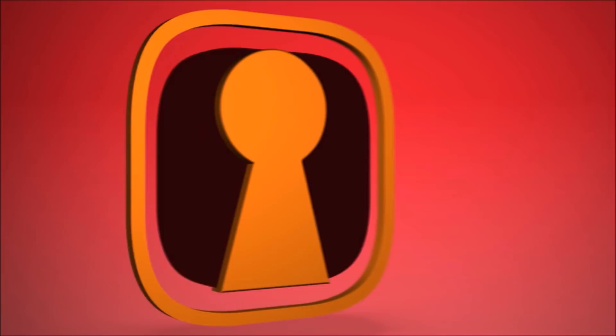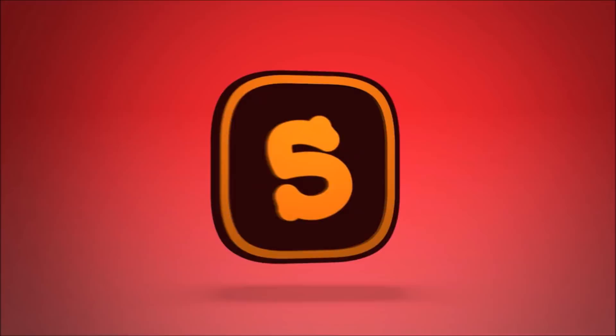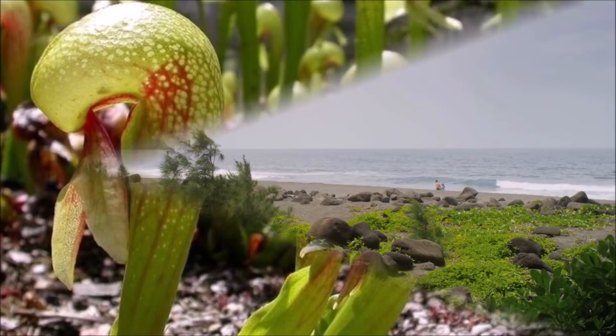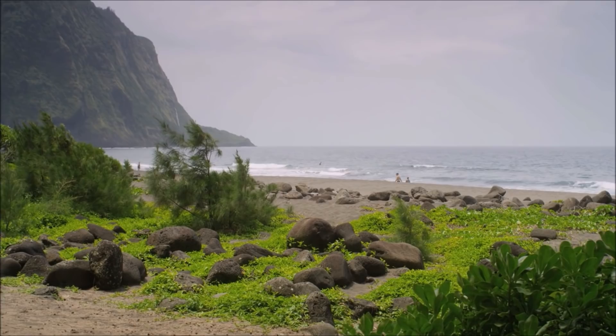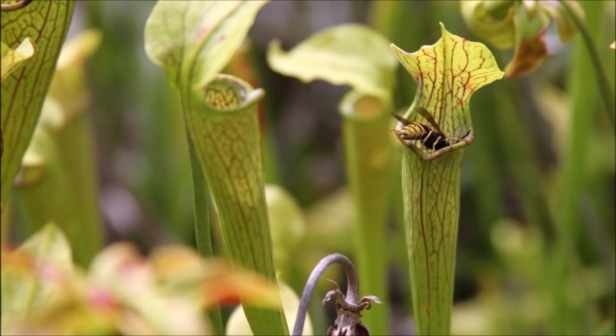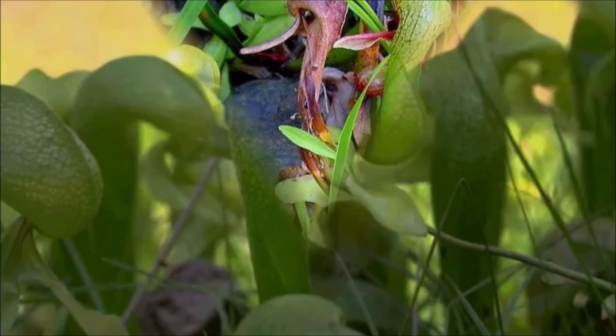Number 5: Darlingtonia californica, also called the California pitcher plant, cobra lily, or cobra plant, is a species of carnivorous plant native to Northern California and Oregon. Growing in bogs and seeps with cold running water, the name cobra lily comes from the resemblance of its tubular leaves to a rearing cobra, complete with a forked leaf that resembles fangs or a snake's tongue. Like most carnivorous plants, the cobra lily is adapted to supplementing its nitrogen requirements through carnivory, which helps compensate for the lack of available nitrogen in acidic bogs.